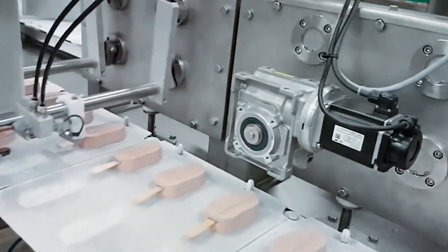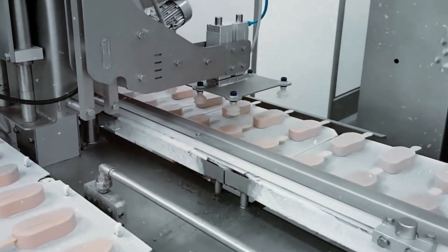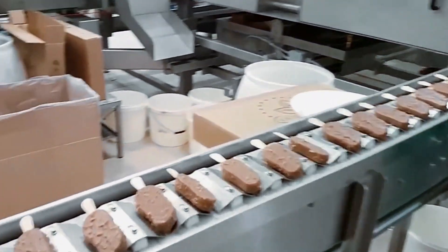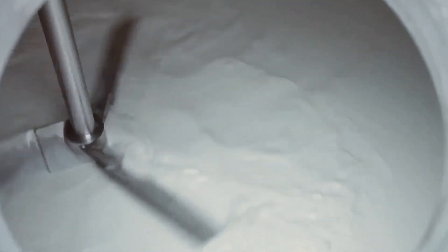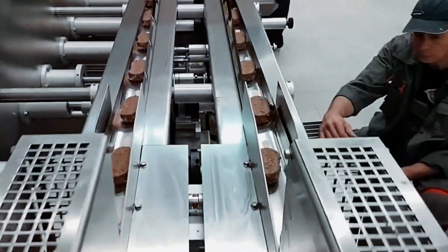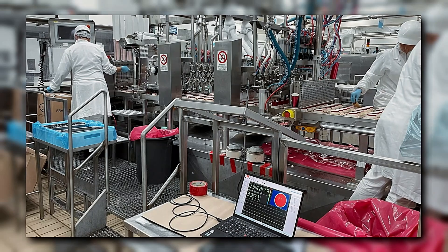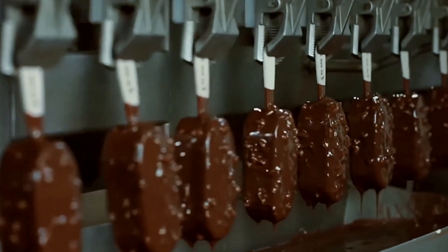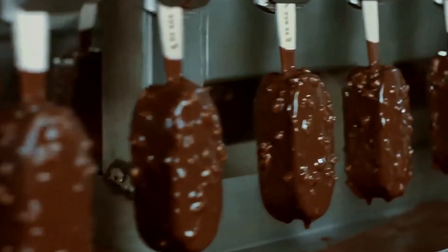The scale of this precision engineering is remarkable. A single Magnum factory produces approximately 5 million ice cream bars daily, with specialized coating machines running 24 hours a day. The coating process alone requires multiple specialized pieces of equipment working in perfect synchronization. Quality control systems monitor every aspect of production: sensors track temperature at dozens of points, computer systems adjust chocolate flow rates in real time, and high-speed cameras inspect each bar for visual defects. Bars that don't meet the exacting standards are automatically removed before packaging.